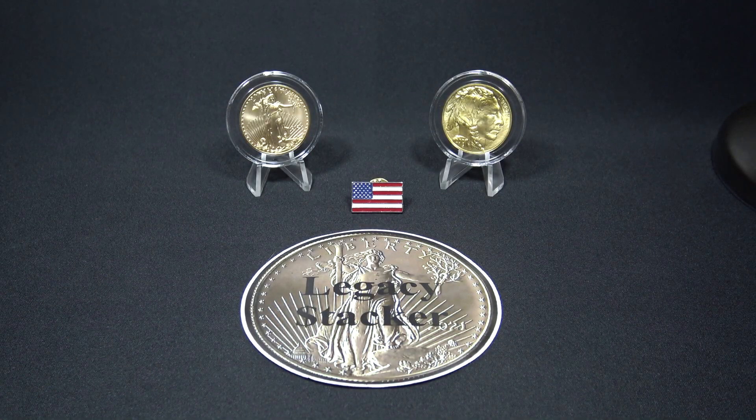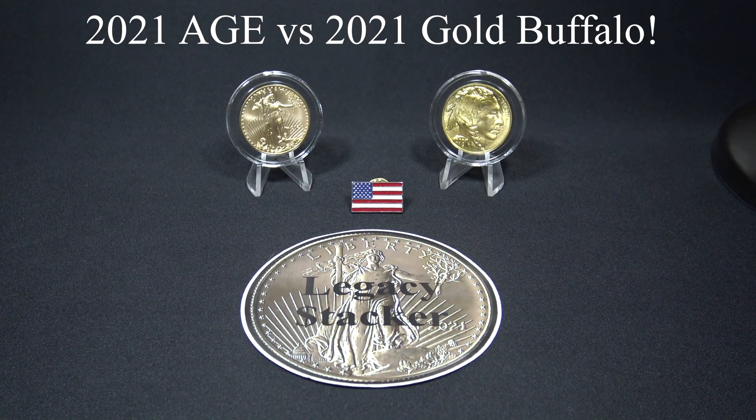Hi my friends and welcome back to the channel. I'm LegacyStacker. Today we're going to compare this 2021 American Gold Eagle with this 2021 Gold Buffalo.